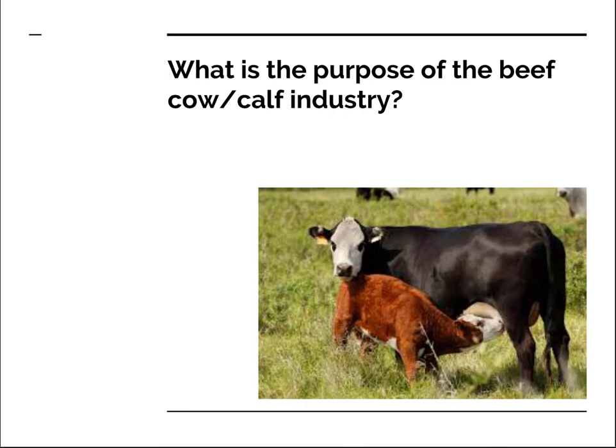I'd like to frame this discussion by asking a question: what do you think the purpose of the cow-calf industry is? Many things may come to your mind. If you're a cow-calf producer, you might think of things like to raise calves or to make money. These are true, but in the big picture, the purpose of the cow-calf industry could be thought of as to convert grass to human food. This is what the calves are for and this is how we can make money, and it's really what matters to society at large.